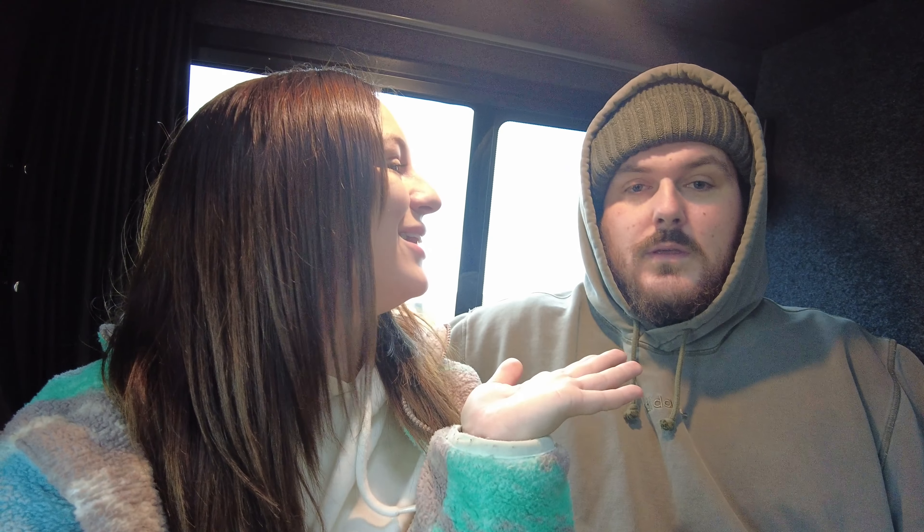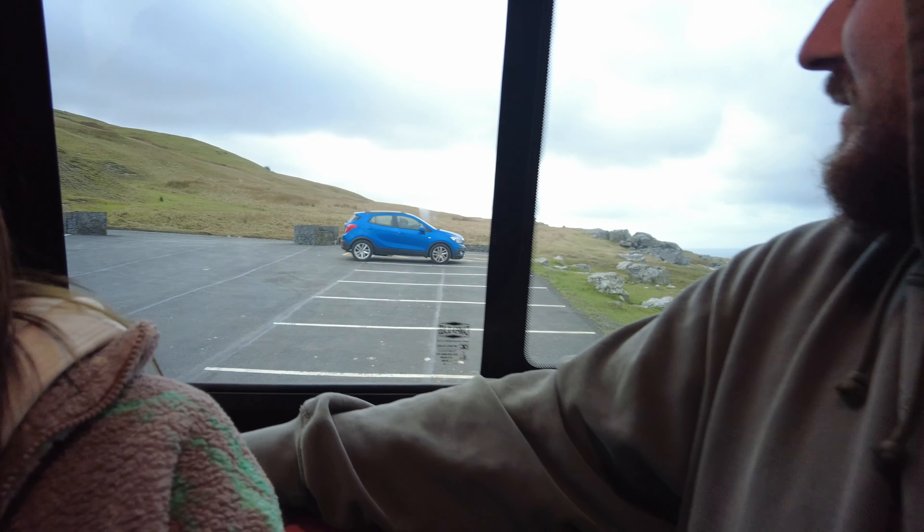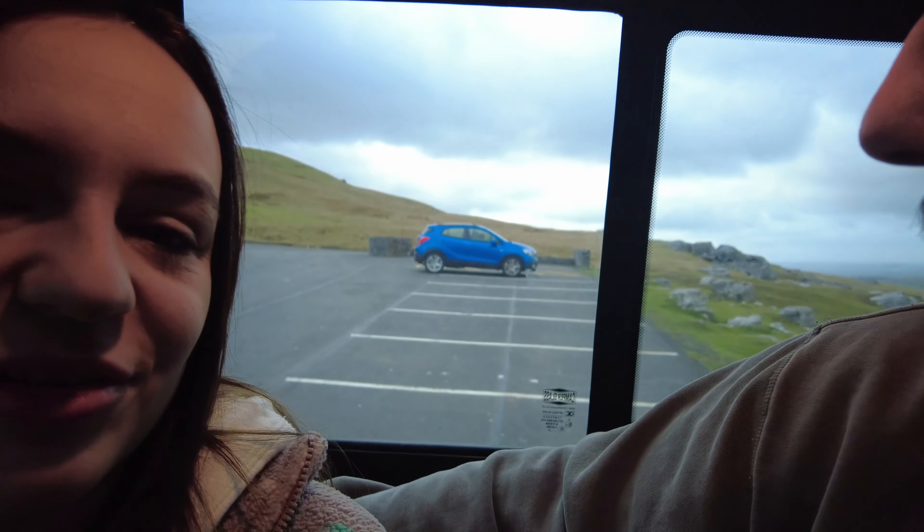After living in the van for over a year, we thought it was probably about time to do a van tour. So today's video is a van tour. Someone's just had the cheek to come to our parking car park — we've had this car park to ourselves for a while so it feels like home now. We like neighbors, they're just not vans, which is a shame.